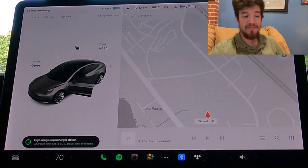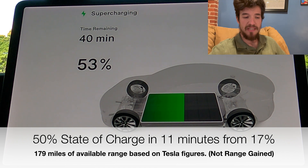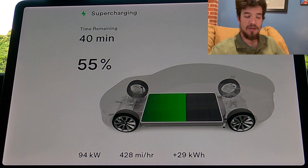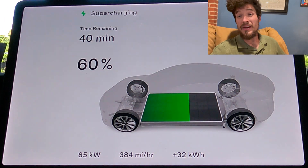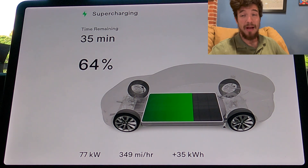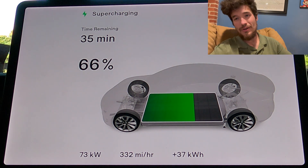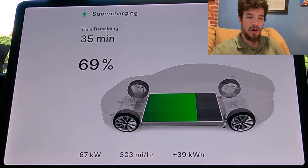We reached 50% in 11 minutes from 17%, and at that point we had 179 miles of range added, which is great. That's more than enough range to get you to the next charger, or possibly skip a charger or two depending on how closely the superchargers are spaced.